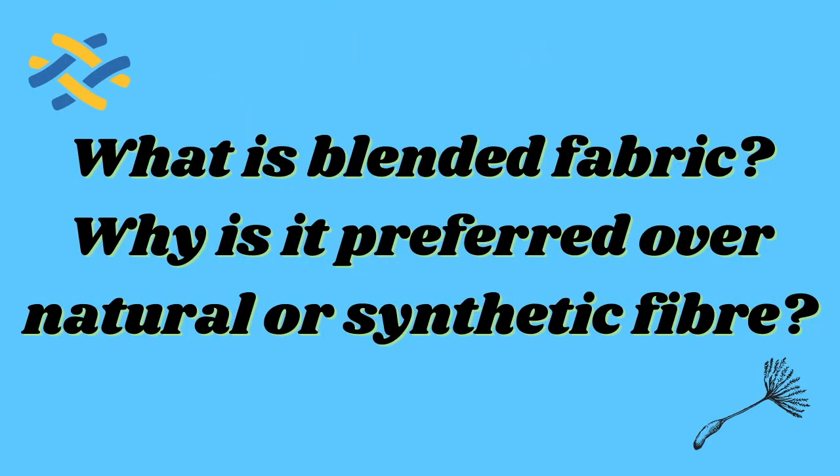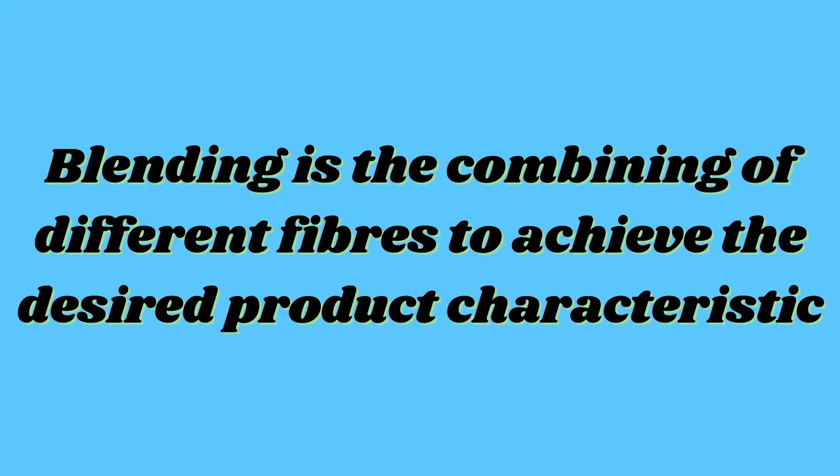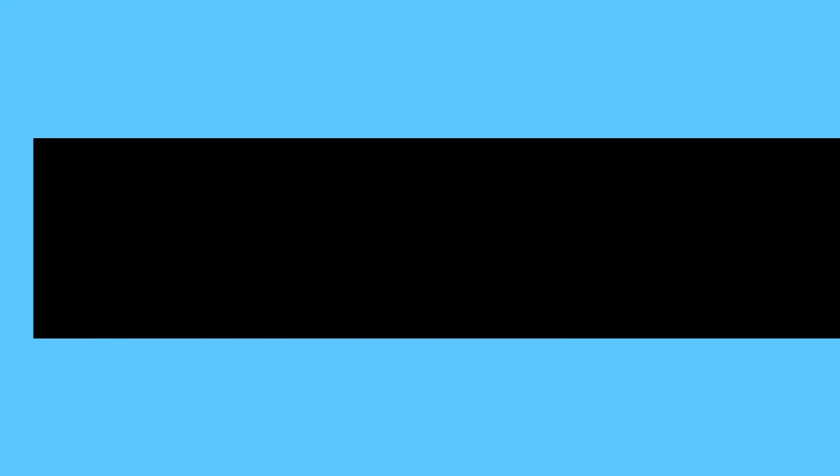A blended fabric like terricot is made from two or more different types of fibers. Blended fabrics are preferred over synthetic or natural fibers because they show the advantages of two or more types of fibers. Blending is the combining of different fibers to achieve a desired product characteristic. Blends can influence coloring, strength, softness, absorbency, ease of washing, resistance to wrinkles, etc. For example, poly-cotton garments are breathable.